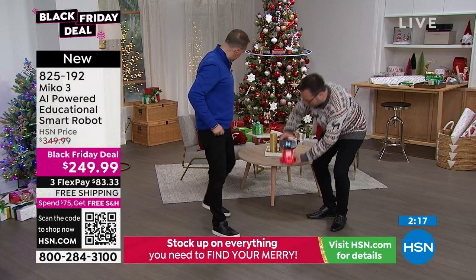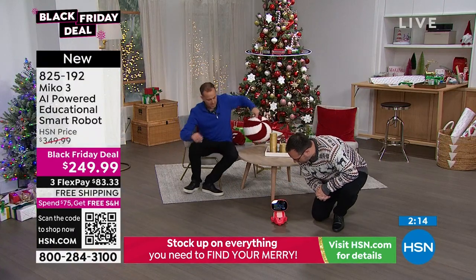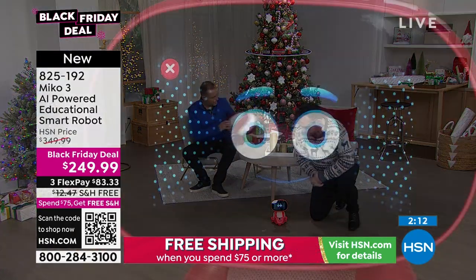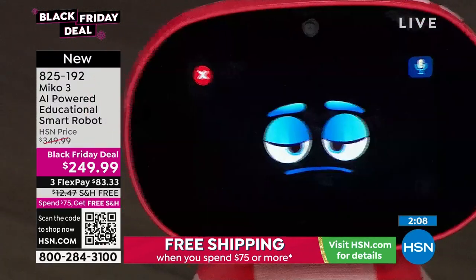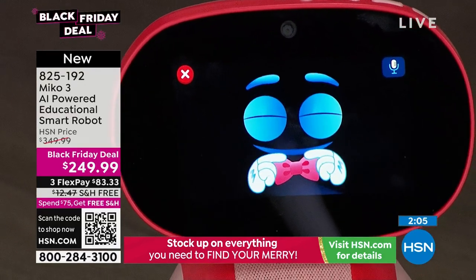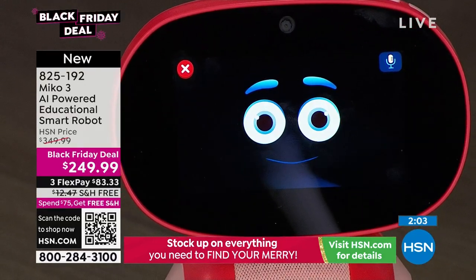Let's see if MeCo can do some shapes. I'll pop him down on the floor and say, 'Hello MeCo, do a square.' MeCo's got motorized wheels. You could ask MeCo to rotate 180 degrees.